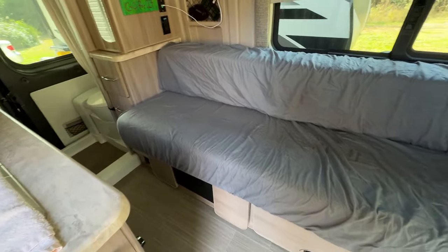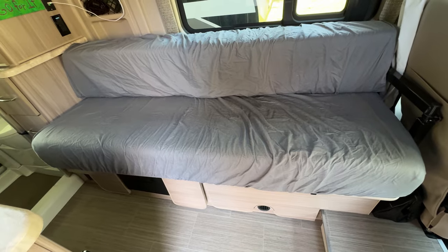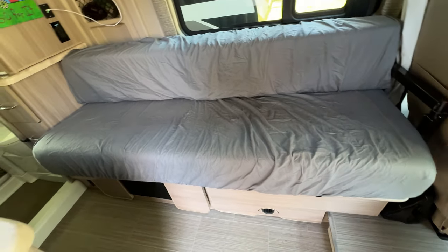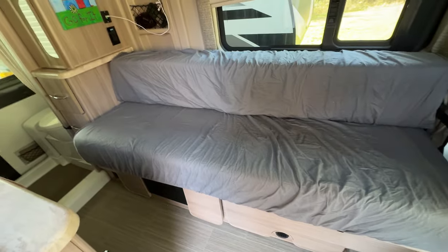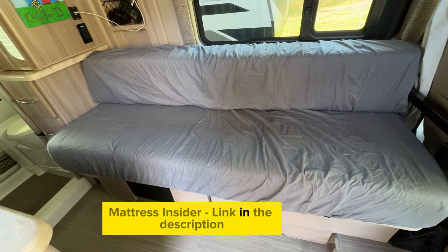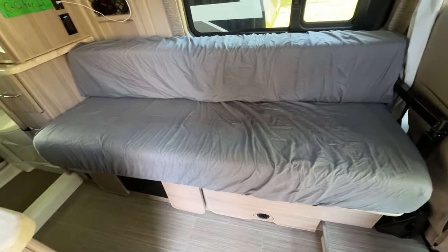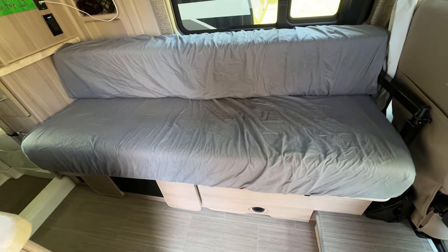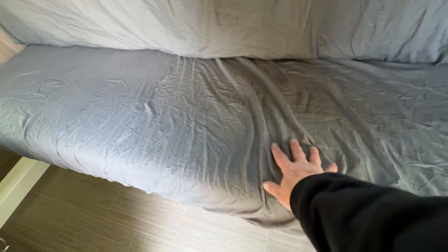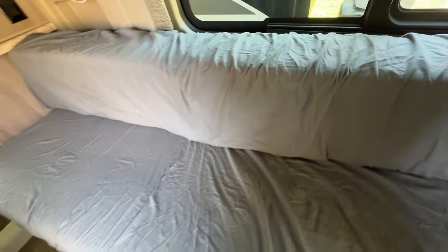The next area I want to share is the sofa, which converts out to a bed. If you recall from my earlier van tour videos, I had a really small four-inch foam covering with cushions that were very uncomfortable and didn't fit when the bed was pulled out. So I went to RV Mattress Insider and reached out to them to purchase a mattress — specifically a split mattress. The base is 28 inches and the cushion back is 12 inches, giving a total of 40 inches when the bed is extended out.